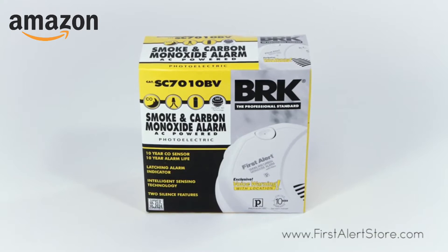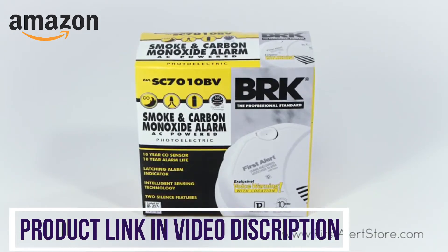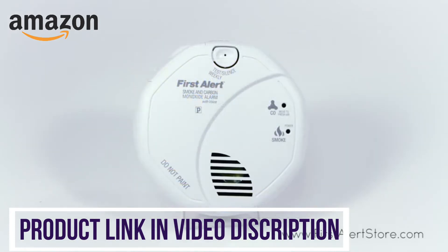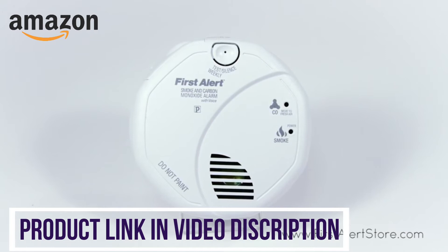The First Alert SC7010BV hardwired talking smoke and CO alarm delivers the most intuitive and technologically superior equipment on the market.